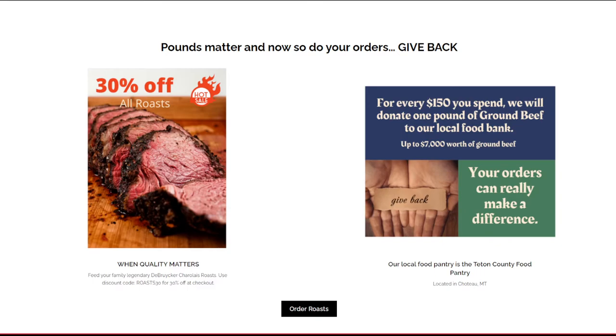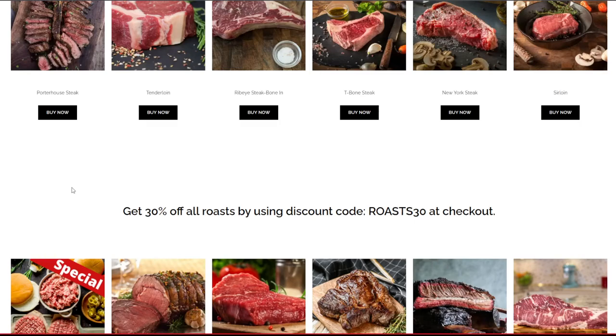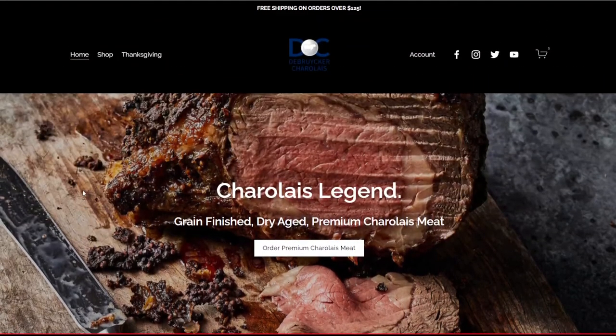With the price of fuel being so high, what a better way than coming to our website, saving 30% on roast, giving back to our local food bank, and not even having to leave your house — we deliver right to your door. Is there anything else you want to add, Nicole? I'd just ask that people stay tuned for more upcoming information on DeBrucker Charlotte Meats, our sales and specials, and conversations we'll be having with the DeBrucker family and friends. Thank you Nicole, and thank you guys for staying tuned. Please subscribe to our YouTube channel to keep getting our videos. Have a great day!